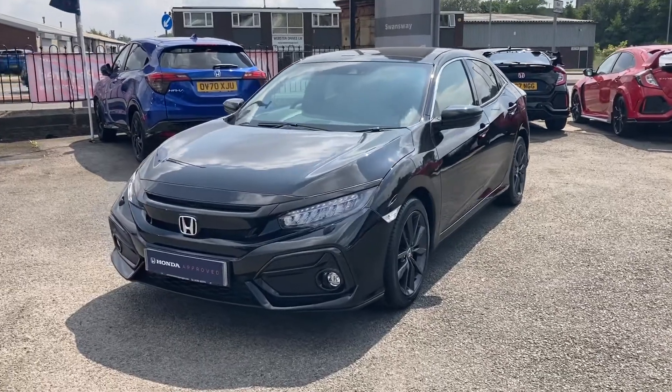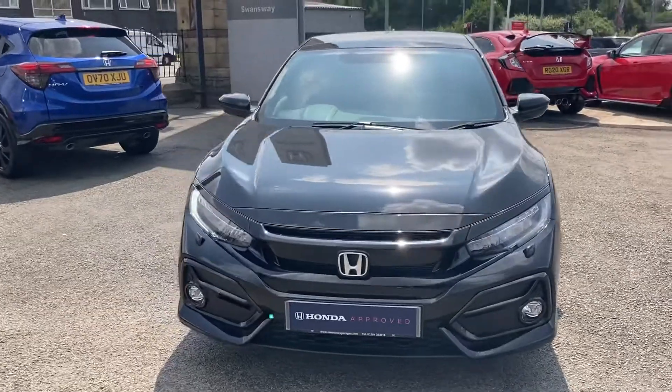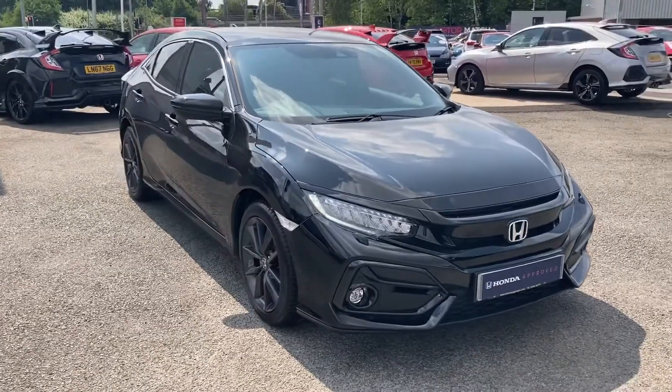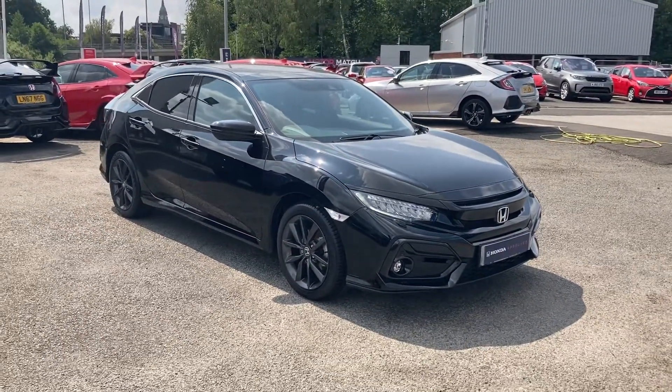Hello and welcome to Swansway Honda Bolton. My name's Charlotte and today I'll be giving you a quick video tour through this 2021 Honda Civic. It is a VTEC Turbo Executive, so it does come with some outstanding features all round, finishing in a pleasant crystal black finish.